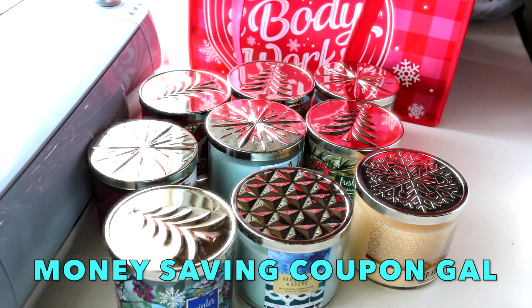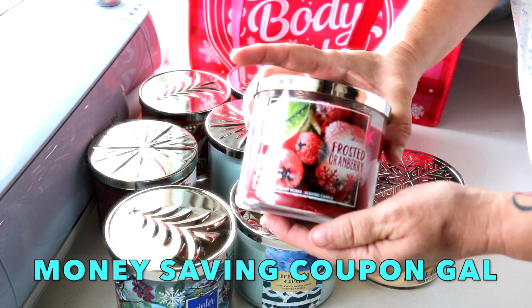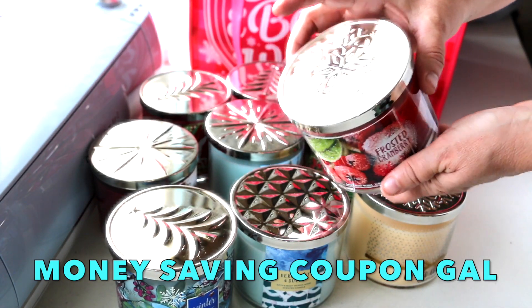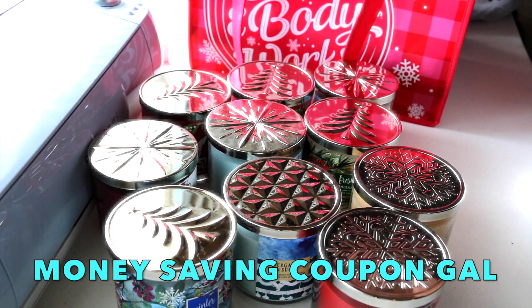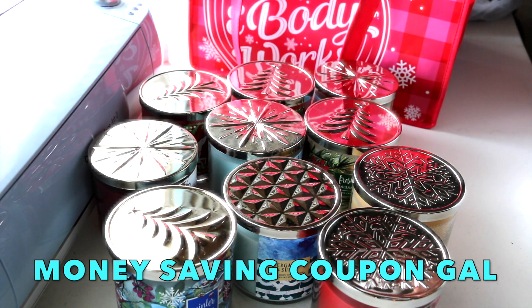My last candle is Frosted Cranberry: frosted cranberry, red delicious apple, and blonde wood. It smells very yummy and it's got a pretty snowflake lid. These were $8.50 each.